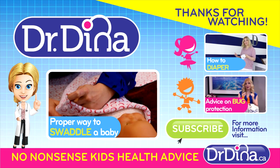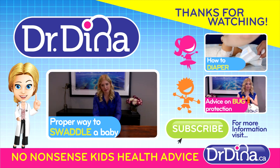Again, remember: acetaminophen 10 to 15 milligrams per kilo, and for ibuprofen 5 to 10 milligrams per kilo every six to eight hours. Read more on how best to dose your kids' acetaminophen and ibuprofen at drdina.ca.